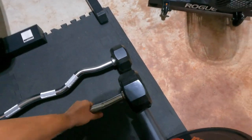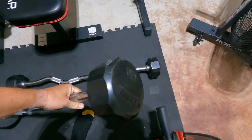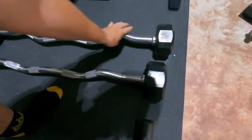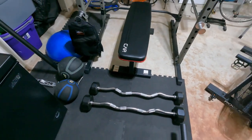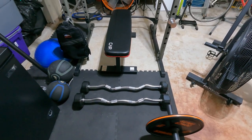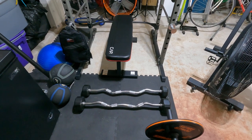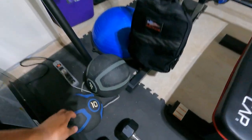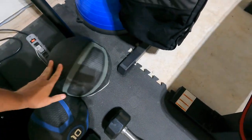I've got some fixed curl and tricep bars. These are nice because I don't have to change the weights — I've got a 40-pounder and a 30-pounder. I get these from Gopher as well. The weight is fixed and molded on, so it doesn't move around. I love them and plan to get more.